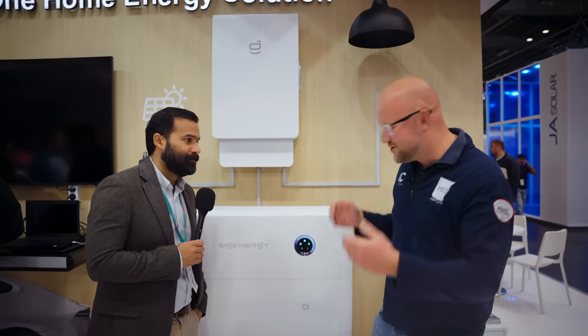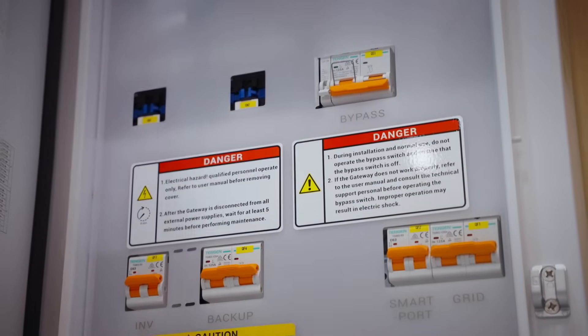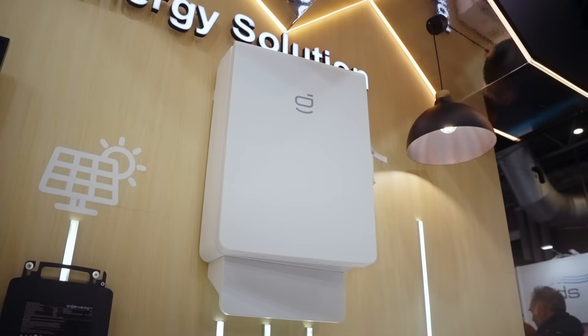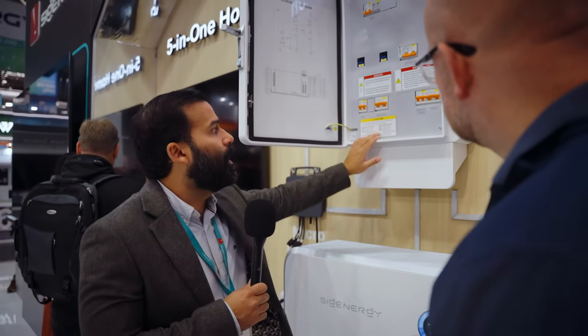So could you walk the viewers through all the things they need to know about the brand new gateway that's going to be available with the CyGen Store? The new gateway will be the Gateway Home Pro SPF. Some of our installers and users are familiar with the Home Max — we're upgrading that to the Home Pro SPF. Small changes: you will have the same capabilities of off-grid, but now we are adding a bypass for the gateway, a decorative cover to cover the cable entries, and IP protection has been upgraded to IP55.